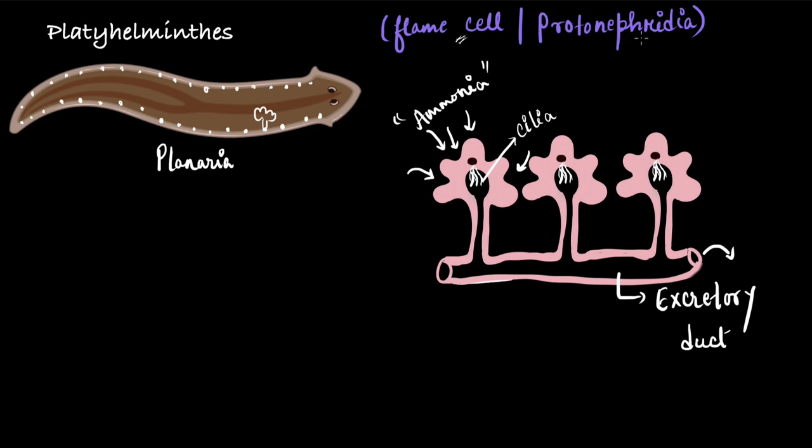Coming to the next name, protonephridia — why is it called so? If you look at the flame cells, you will see that they have no opening towards the inner side of the body to collect waste. All the waste, water, or ions get into the flame cell through diffusion, and such excretory structures are called protonephridia. As complexity increases, moving from platyhelminths to annelids, excretory structures have openings on both sides — towards the inner body surface and an excretory pore — and those are called nephridia. Since flame cells don't have any such opening, they are called protonephridia.